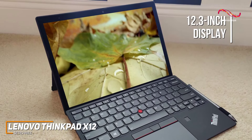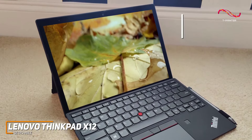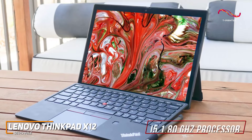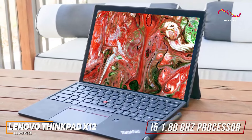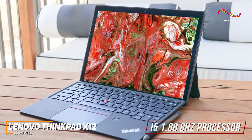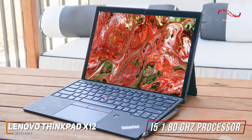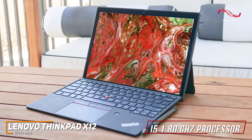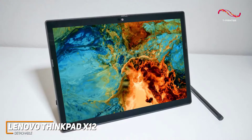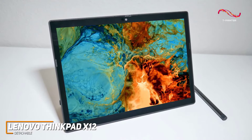For movie lovers, it's like a portable theater at your fingertips. Powered by Intel's Core i5 1.8GHz processor, the ThinkPad X12 handles tasks like a champ — whether you're juggling multiple applications, working on projects, or binge-watching your favorite series. Its 256GB SSD allows you to keep programs active while resuming from suspension in seconds, a performance most people would truly appreciate.